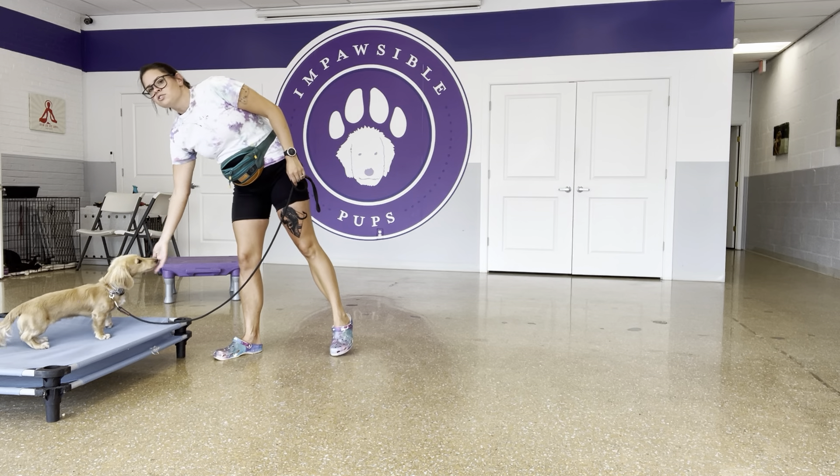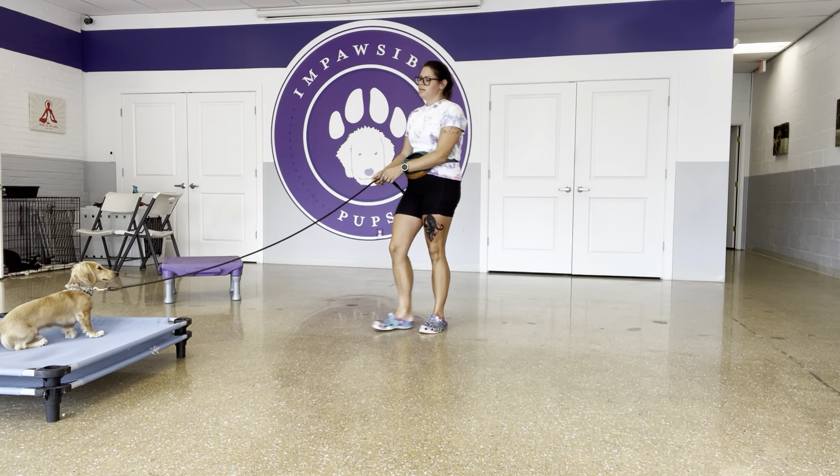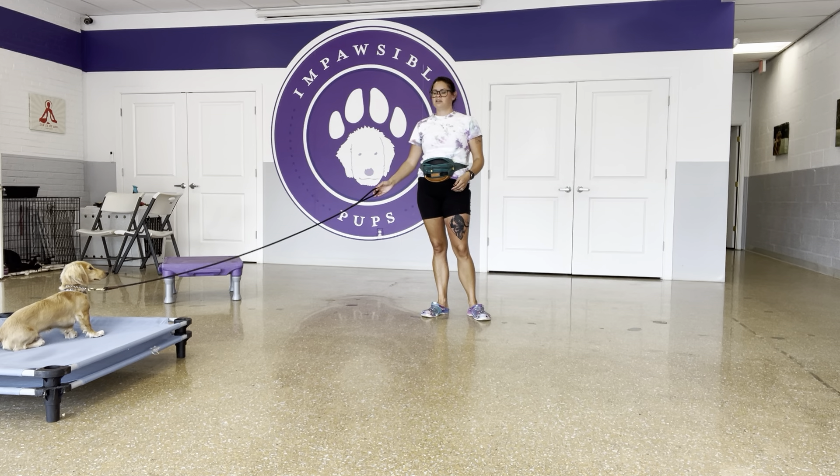I want him to continue to do it, so I'm going to pay him in behavior. And then 'okay' — that's going to be our terminal marker, meaning that the behavior is over.